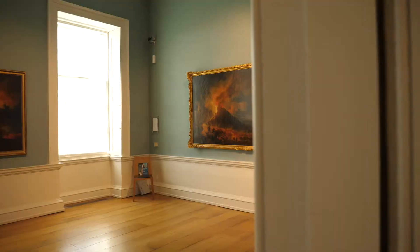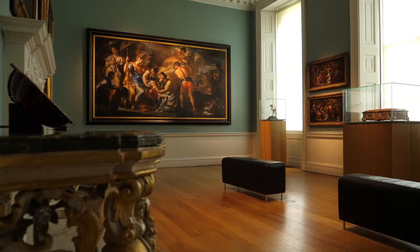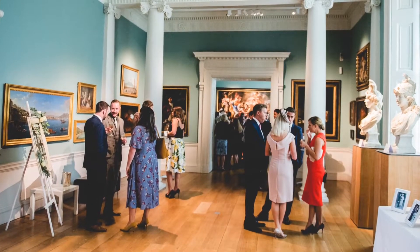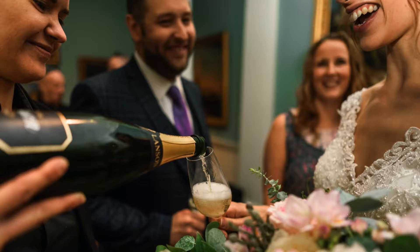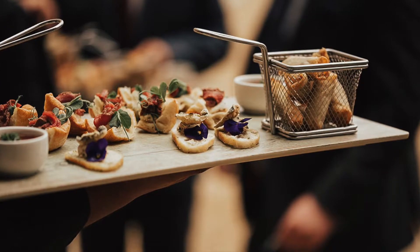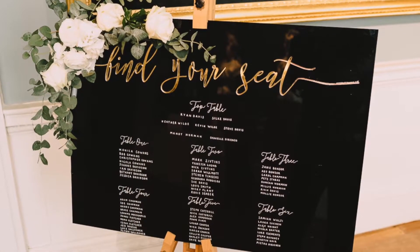As your guests enter, the gallery spaces are each licensed for civil ceremonies of smaller numbers. There are a range of different spaces that you might choose from for your drinks reception. Canapés can be served in the galleries and we'll make sure that your table plan is displayed here too.